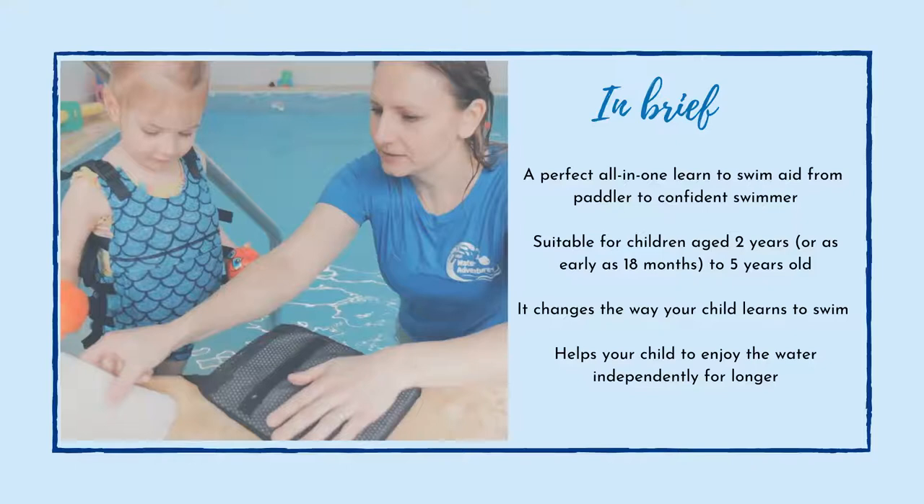It does change the way your child learns to swim and helps your child to enjoy the water independently for longer. They are able to go off — obviously within arm's reach of you. It is not a safety device; it is specifically a learn-to-swim aid. So please still be within arm's reach of your child at any point. Please don't turn your back on your child when they are in the water.